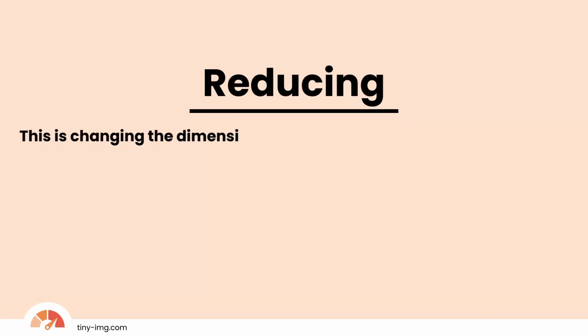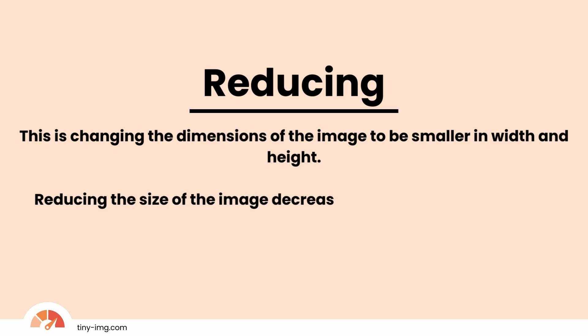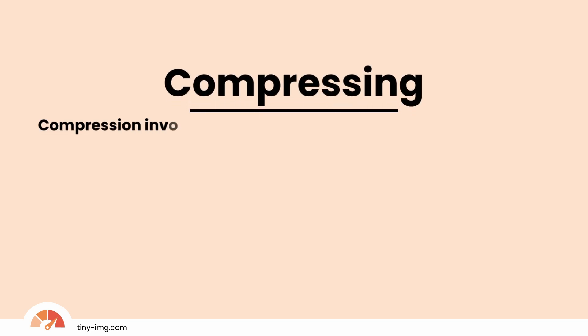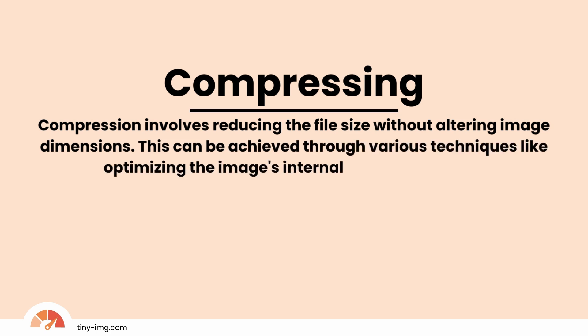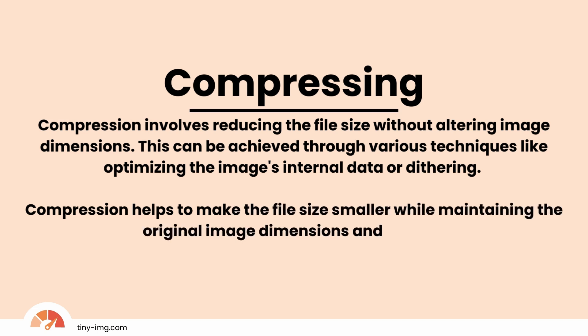Reducing is changing the dimensions of the image to be smaller in width and height. Reducing the size of the image decreases the file's pixel count, resulting in a smaller file size. Compression involves reducing the file size without altering image dimensions. This can be achieved through various techniques like optimizing the image's internal data or dithering. Compression helps to make the file size smaller while maintaining the original image dimensions and quality.